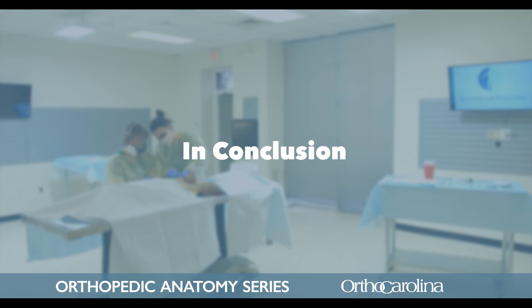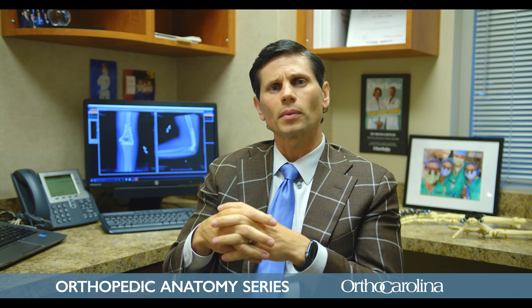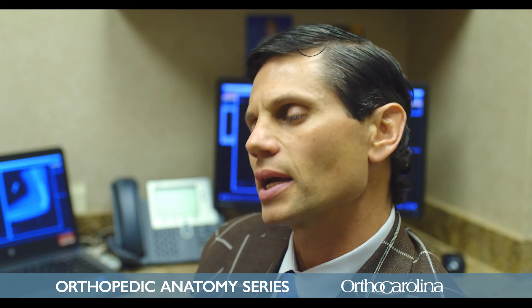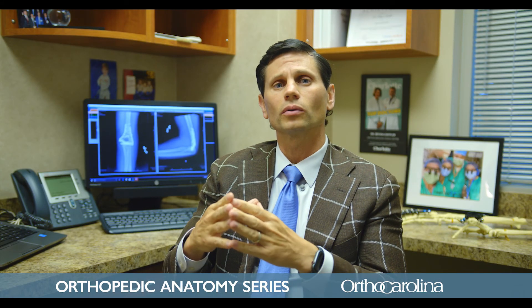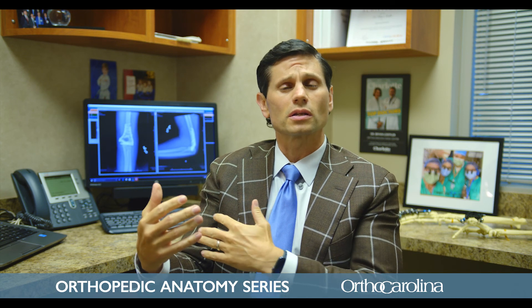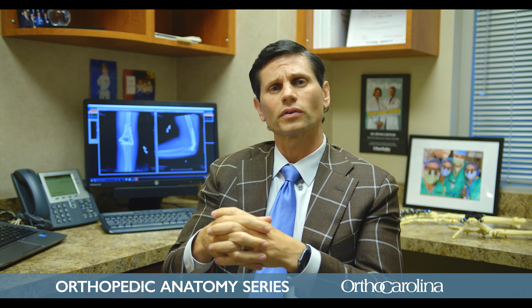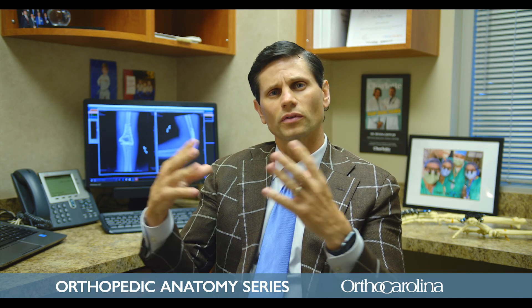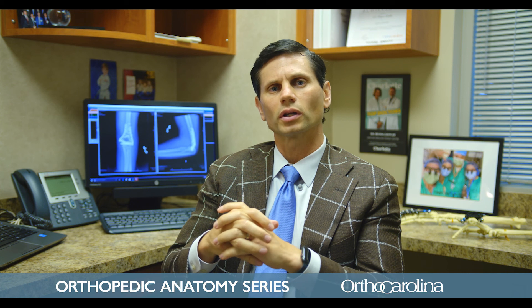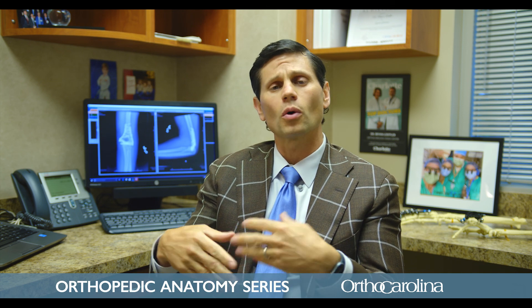As a hand and upper extremity specialist with added training focused on just the arm, we become extremely familiar with the intricacies of the anatomy. We know exactly how to safely access those structures, protect everything around them, and fix the problem. We take pride in caring for the community and love to see patients with conditions affecting the hand all the way up to the elbow and shoulder. Find a hand specialist at one of our office locations — we can take a look, get to know you, figure out what's going on, and work out how we can help you.